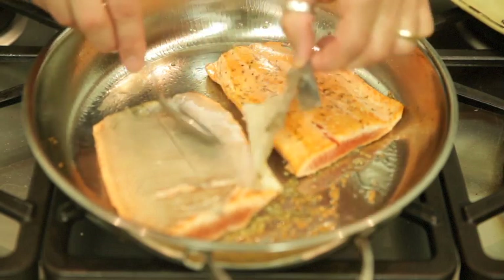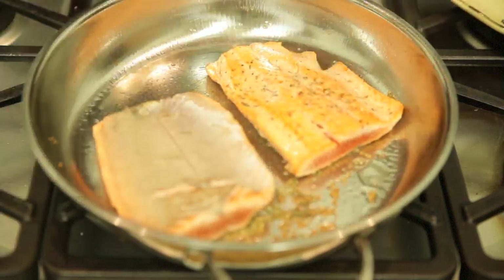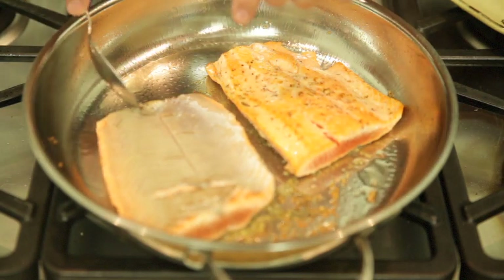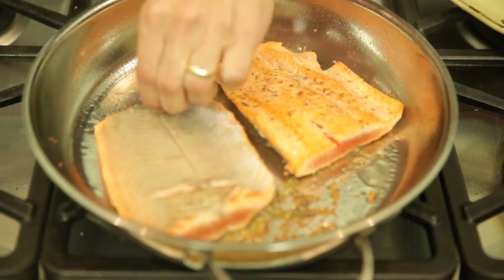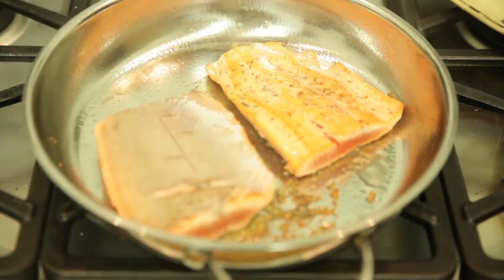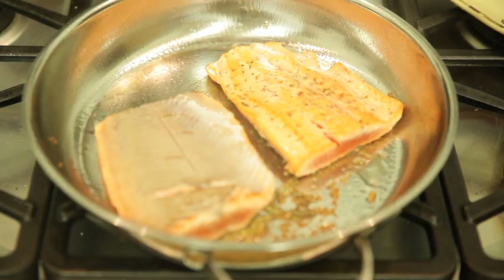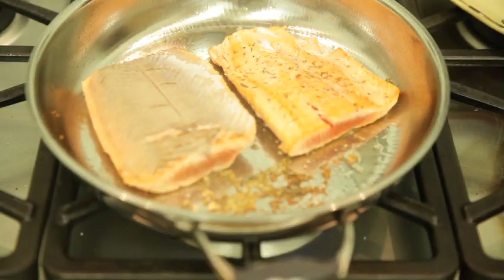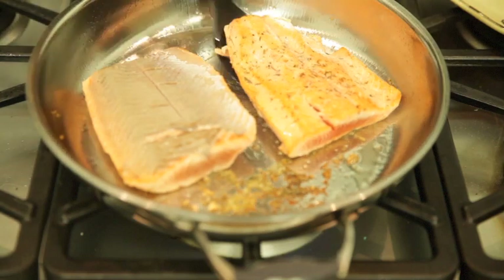It comes right off — you don't even have to worry about fighting to get the skin off, it just comes off very easily. But look, you can eat the skin. There's nothing wrong with eating the skin — the skin is very flavorful. Always make sure you shake it in your pan. And if you don't like the skin, you can easily take it off.